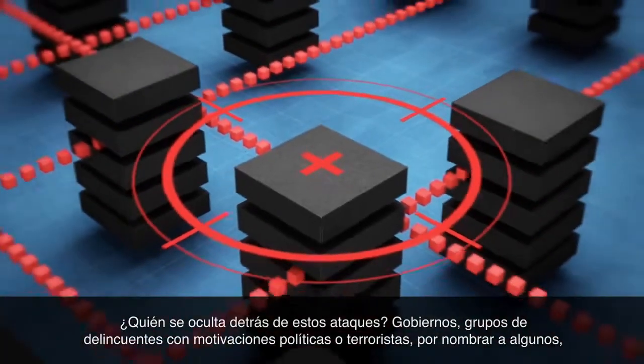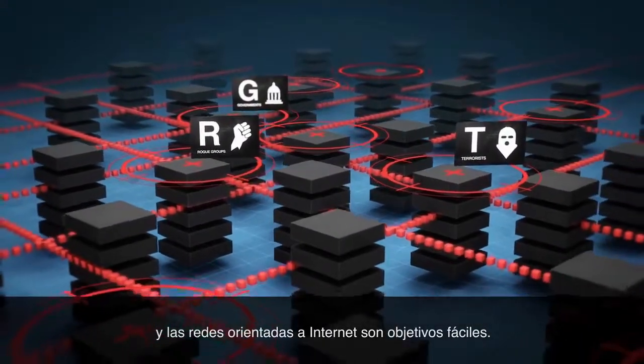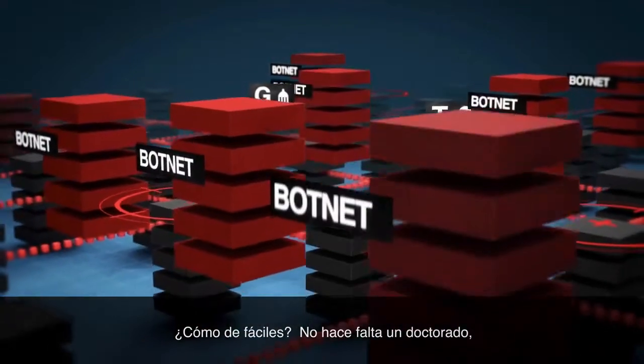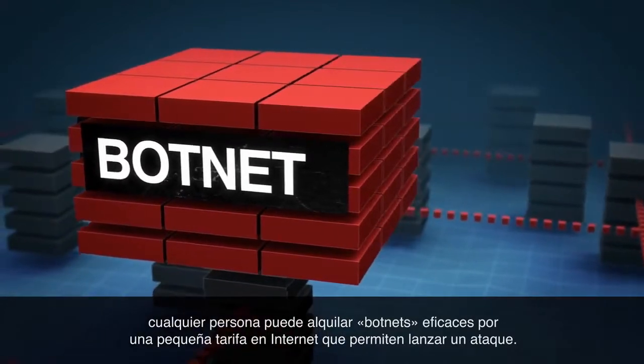Who's behind these attacks? Governments, politically motivated rogue groups and terrorists, to name a few. And internet-facing networks are easy targets. How easy? It doesn't take a PhD. Powerful botnets available for lease on the internet enable almost anyone to launch an attack for a small fee.